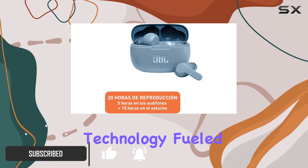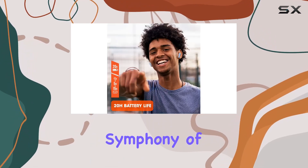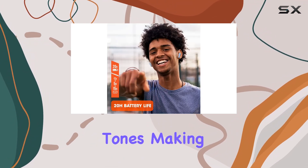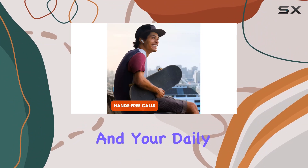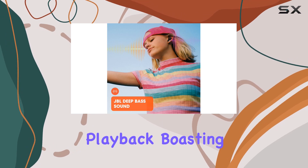JBL's renowned deep bass sound technology, fueled by 8-millimeter drivers, transforms your music into a symphony of rich, resonant tones, making every beat more captivating and your daily activities more enjoyable.